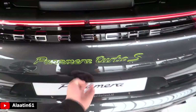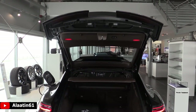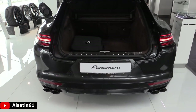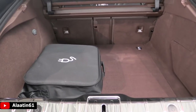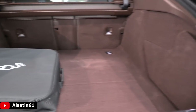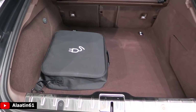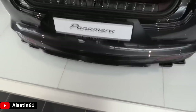The car weighs 2,385 kilograms. The trunk space is 405 liters, and when the rear door is down it's 1,395 liters. You can open the trunk with your foot, with your key, or with the button on the trunk. It matches the interior color — the carpets are in the same color and it has folding rear seats.